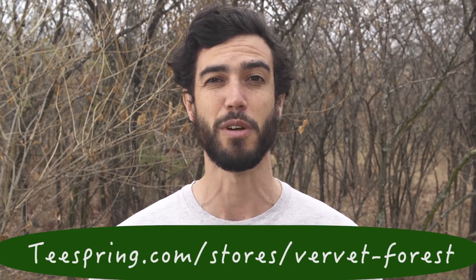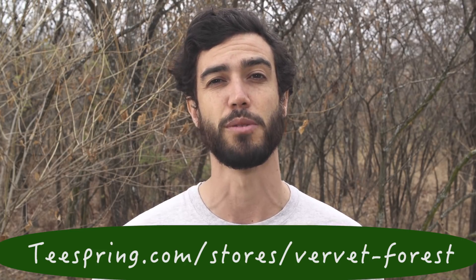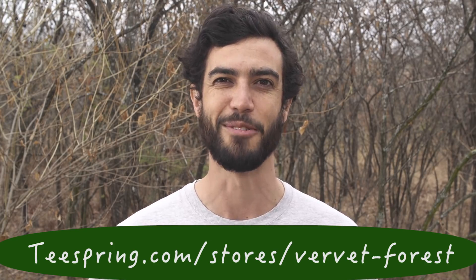Also, please remember to like, subscribe, and share the videos with your friends and watch through those advertisements because that helps us make some money. We've also finally got some t-shirts out for sale on teespring.com — link is at the bottom of the screen and also in the description below. So head on over there if you'd like to purchase some t-shirts to represent the Vervet Forest. Alright, let's get right into it.